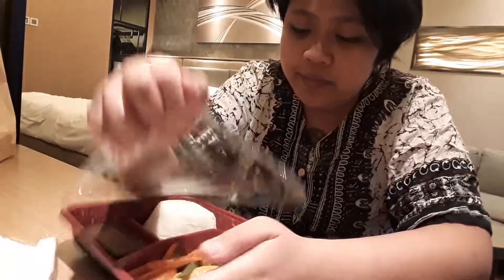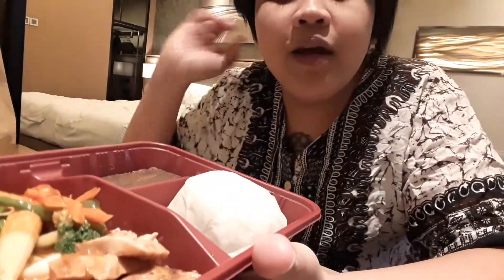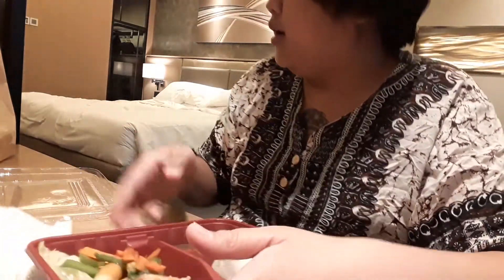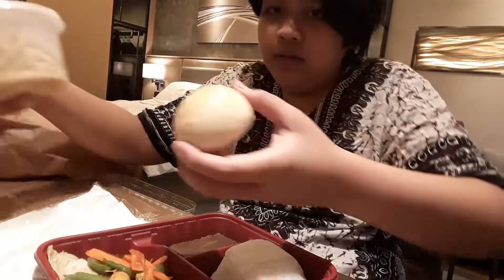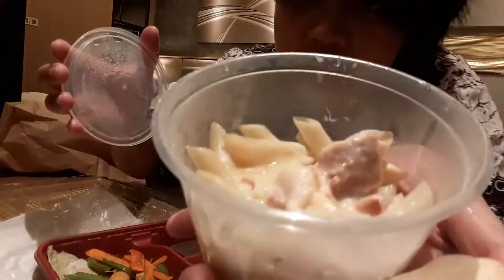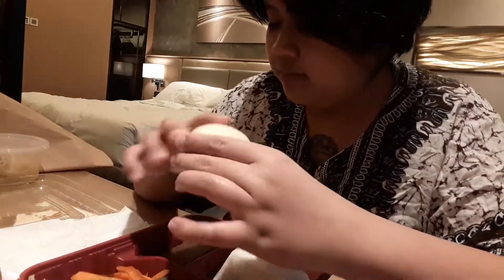So, we have some chicken, then a little bit of vegetables, tapos rice. Because Filipinos love rice, as you know it. Something like a chocolate cake. Then, also, we have some bread, and some lovely pasta. Very nice pasta — I don't know what this is actually. This is my lunch for day one. Very nice though.